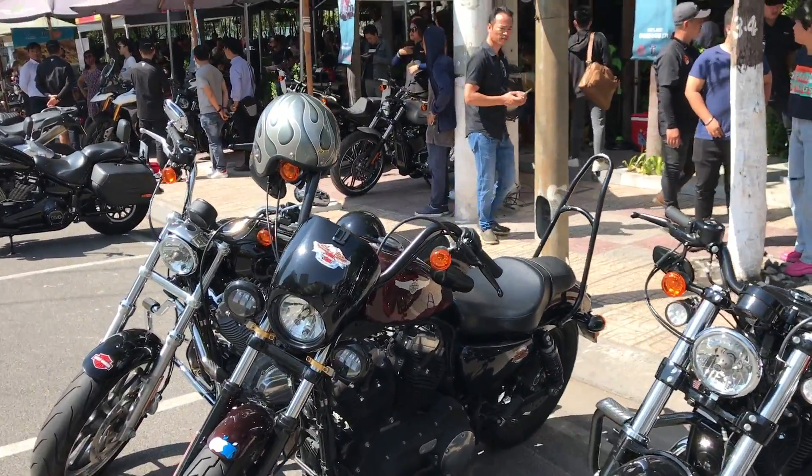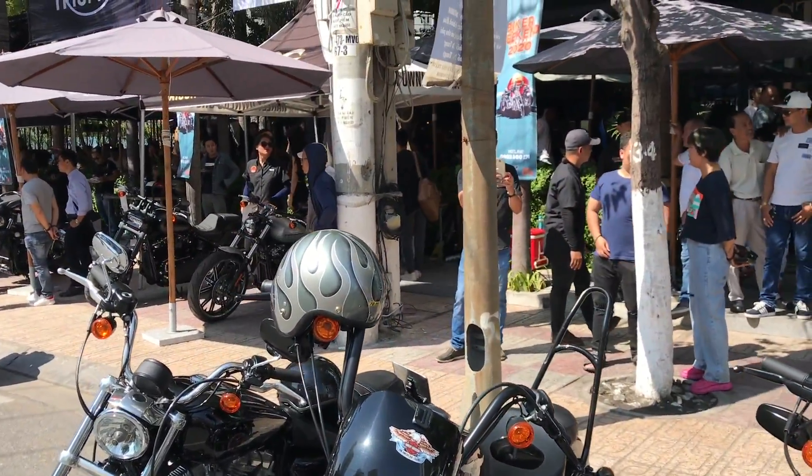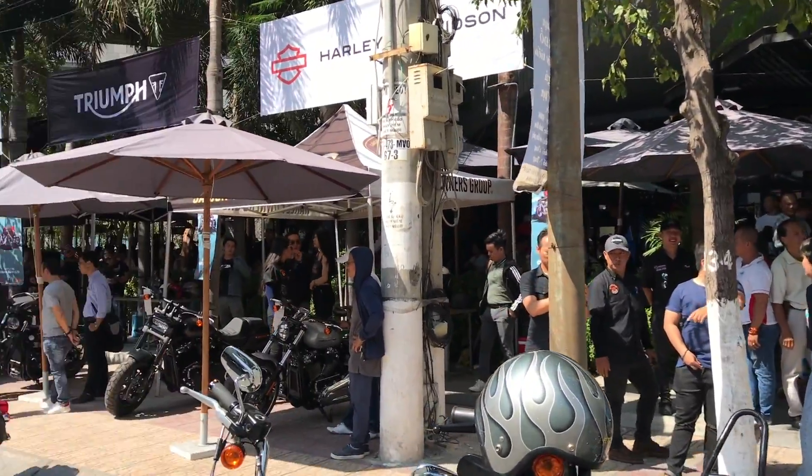Đây là dàn xe của khách — anh chị em biker tại Nha Trang đến tham dự sự kiện.